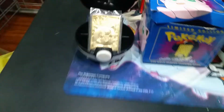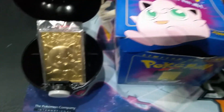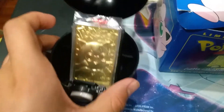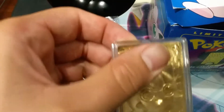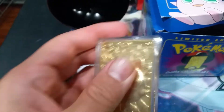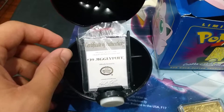Here's the Jigglypuff. Here's the box — the box is in okay condition. Here's the Pokéball, looks okay. Here's the Jigglypuff; it's in this little case. That's how the back looks — it's pretty good. And here's the Certificate of Authenticity.